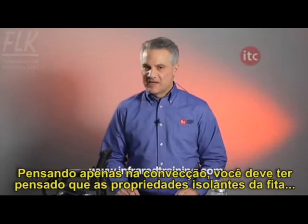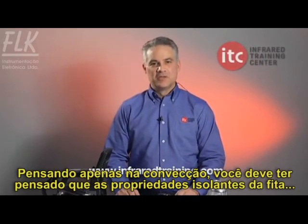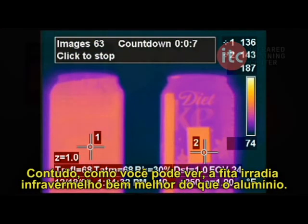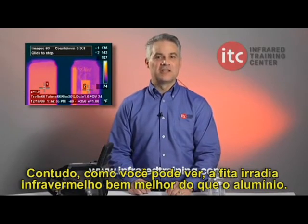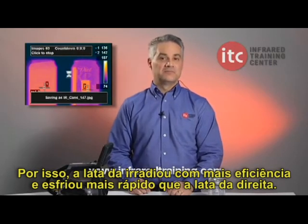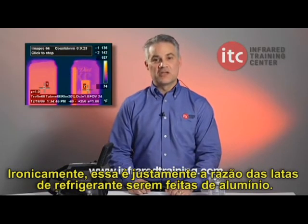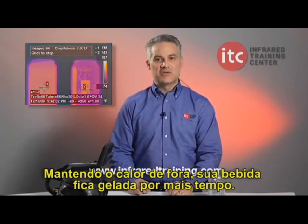If you're thinking in terms of convection, you might have guessed that the insulating property of the tape would have kept the can on the left from cooling down as quickly. As you can see, however, because of the fact that the tape is a much better emitter of infrared radiation than aluminum, the can on the left radiated more efficiently and therefore cooled down more quickly than the can on the right. Ironically, it's the same principle that prompted the soda companies to use aluminum in the first place — to keep heat out, allowing your soda to stay cool longer.